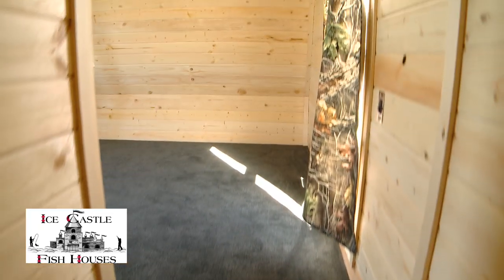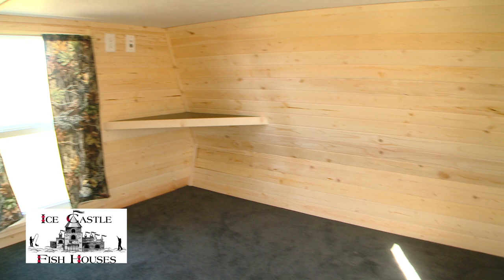Now let's take a look inside. Up the stairs here is a full sleeping area — could fit a queen size bed up there and it also has TV hookups and everything up there for you.